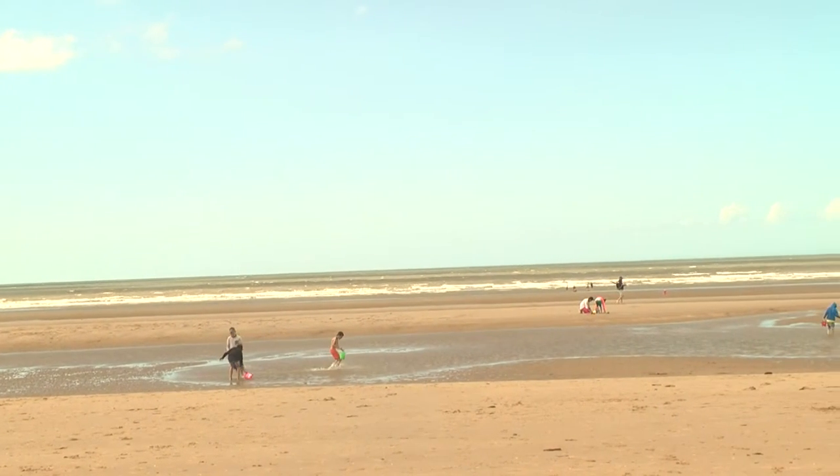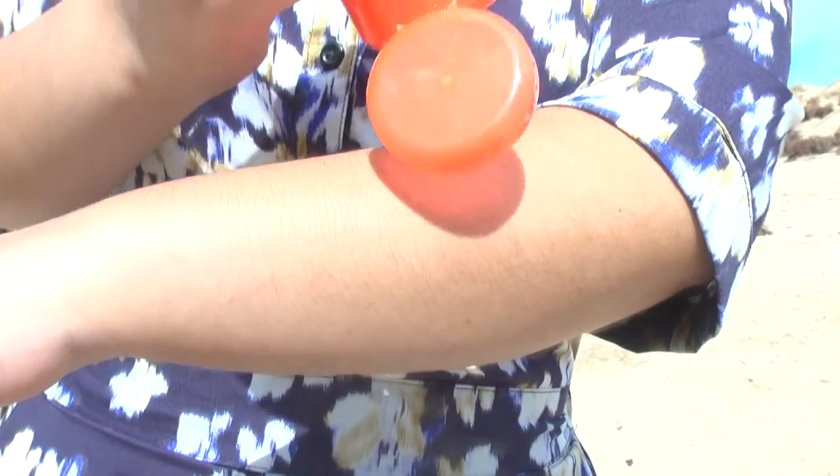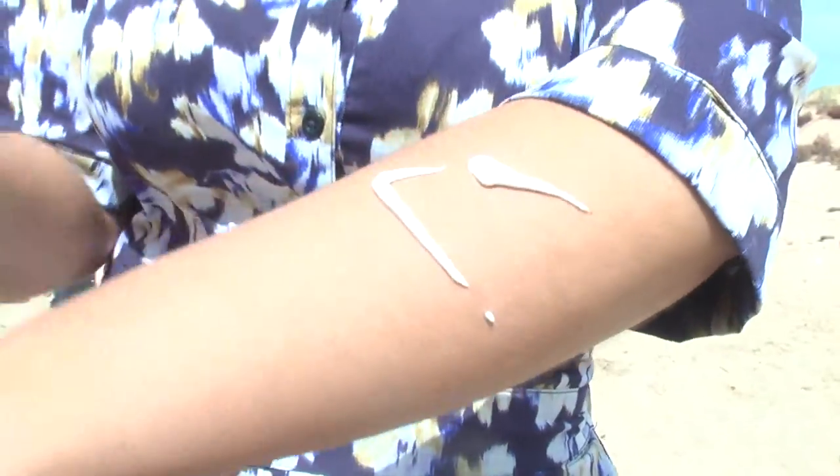Everybody wants a tan and you can go and have your best holiday ever, but a tan is your body's way of saying it's damaged — it's burning from inside. You must use sun protection, but it won't stop you getting a tan. Sun protection filters out the harmful rays while still allowing you to get a tan.